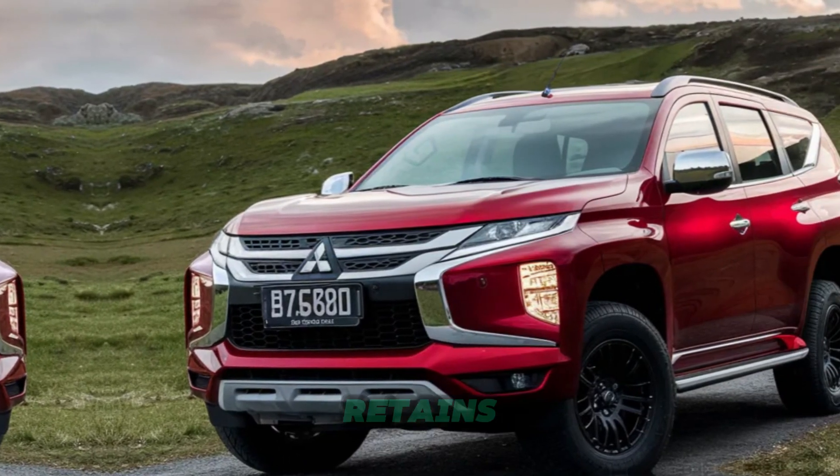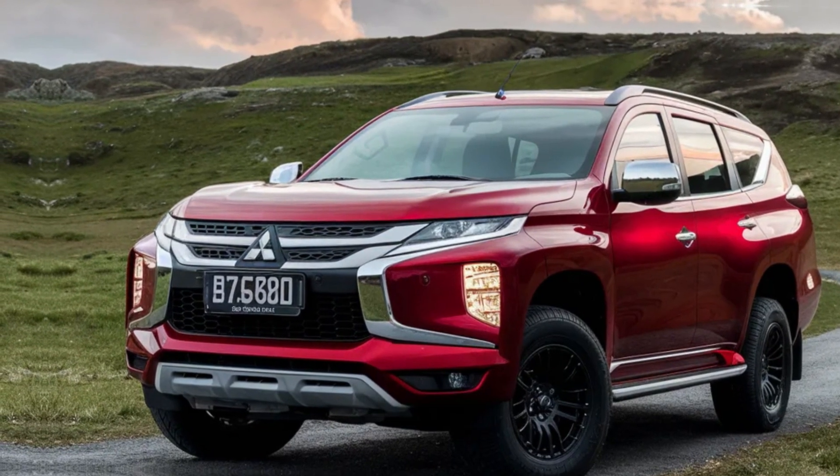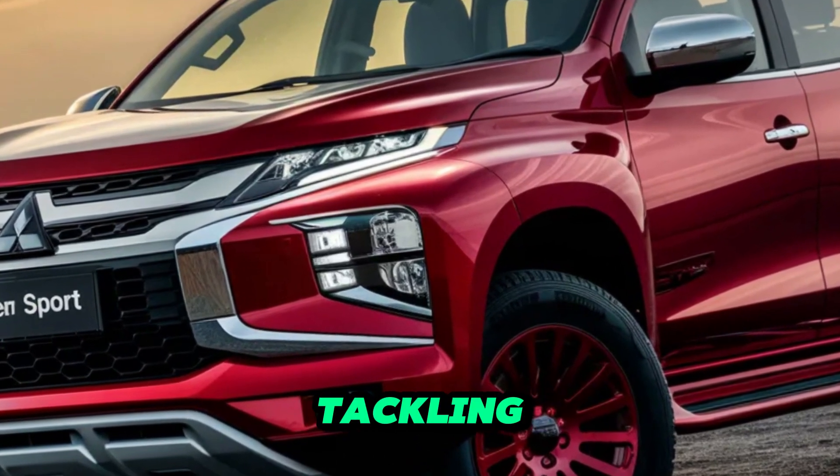The 2025 Pajero Sport retains the bold and functional design that has made it an off-road icon. A prominent front grille, protective skid plates, and pronounced wheel arches signal its capability for tackling tough terrain.